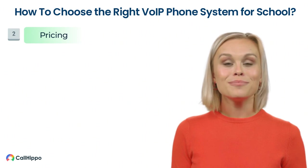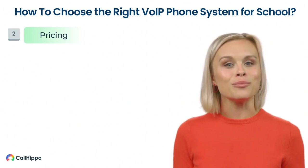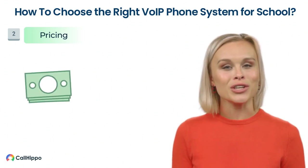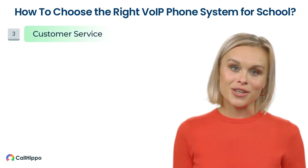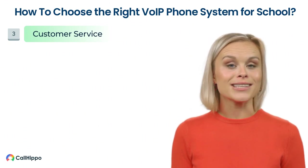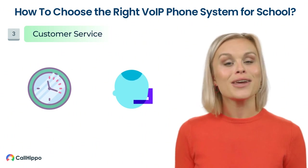Second, Pricing — price plays a crucial role in choosing a phone system that suits your needs. Include how much funds to allocate in your budget process and compare the subscription plans across all platforms. Third, Customer Service — the software should ideally provide 24/7 customer support or have quick response times while handling inquiries.